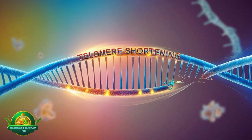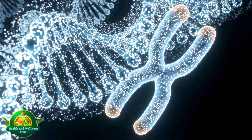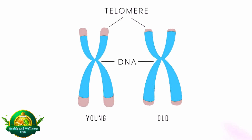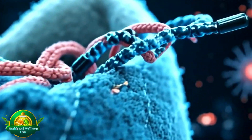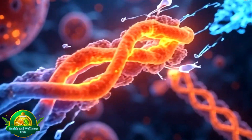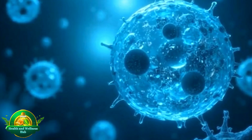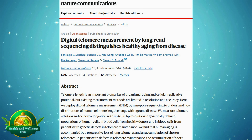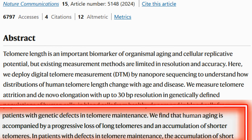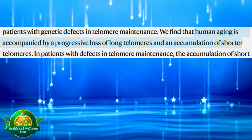Let's delve deeper into the factors driving this process. One key player in cellular aging is telomeres — the protective caps at the ends of chromosomes, similar to the plastic tips on shoelaces that prevent fraying. With each cell division, telomeres naturally shorten. Once they become too short, the cell stops dividing and enters cellular senescence. This process acts as a biological clock for cells, as highlighted in a study published in Nature Communications, which found that human aging is accompanied by a progressive loss of long telomeres and an accumulation of shorter telomeres.